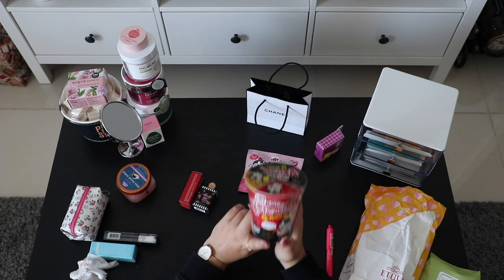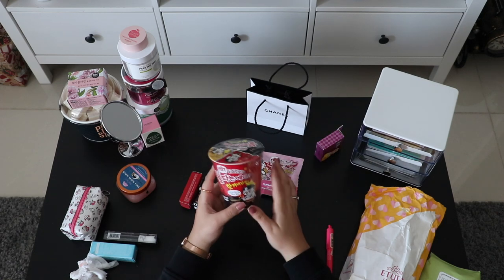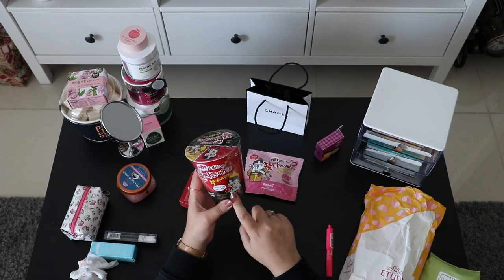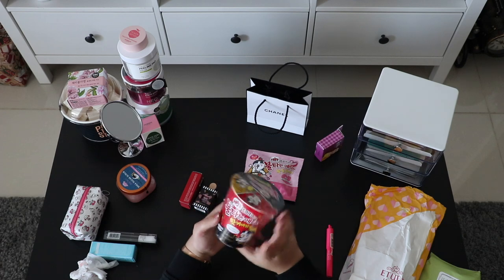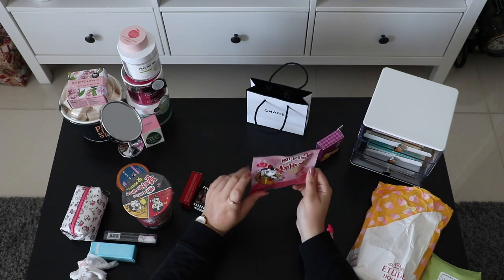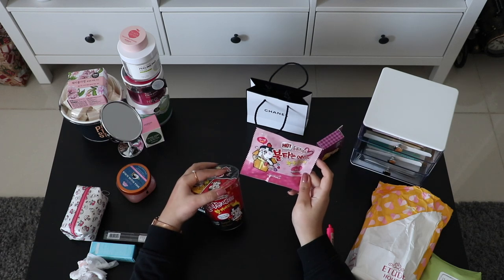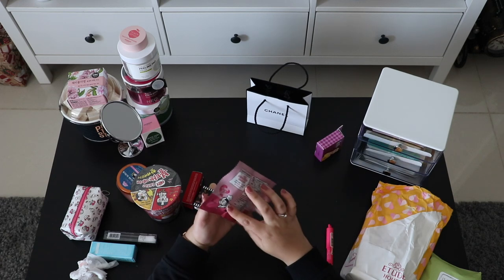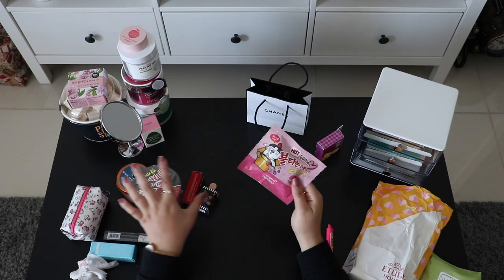This one is my favorite noodle design ever, but it's super spicy so I can't handle it. This is actually a cushion foundation — inside this cute little cup designed like a noodle cup. And this one is a highlighter designed like a sauce packet. Inside is actually a highlighter — I've never used highlighter before but it looked nice, so I thought I could use it as an eyeshadow.